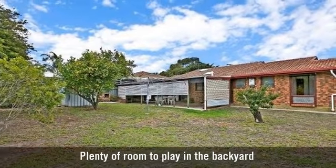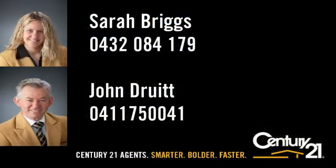Century 21 agents — smarter, bolder, faster.